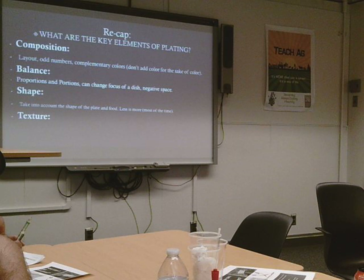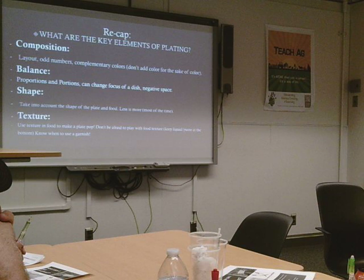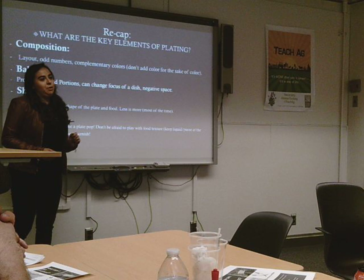Shape: take into account the food itself and the plate shape — they should work together. Less is more most of the time, because you don't want it overcrowded. For texture, don't be afraid to play with it. Remember to keep soft things like vegetable leaves or liquid materials at the bottom. And remember when to use a garnish, because I wouldn't garnish my cereal — that's just weird.